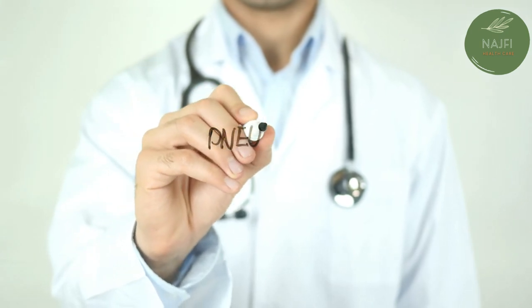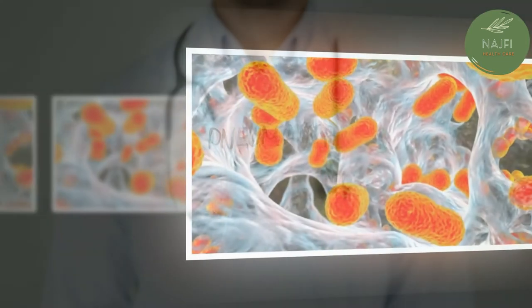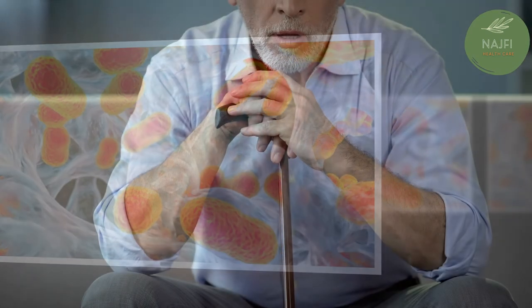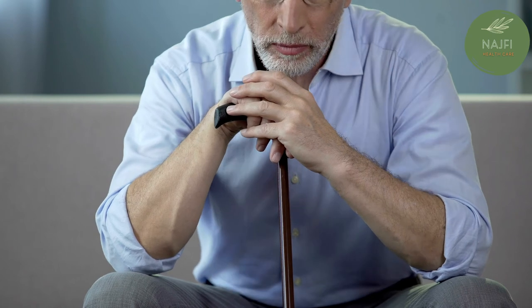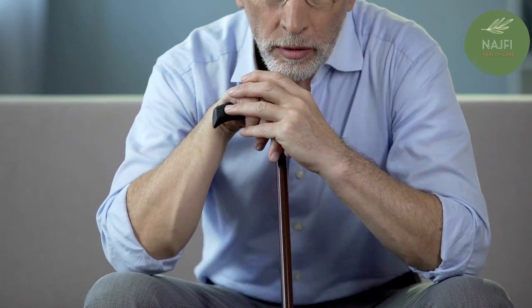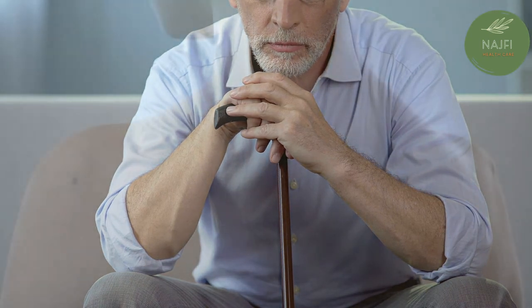A viral or bacterial infection can lead to a bout of acute bronchitis. If the condition remains untreated, it can develop into pneumonia — and sometimes it's hard to tell if this has happened because the symptoms of bronchitis and pneumonia are very similar. If you have bronchitis, it's important to get it treated to prevent developing pneumonia.